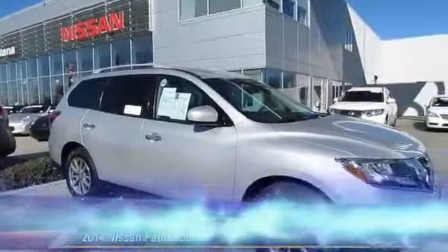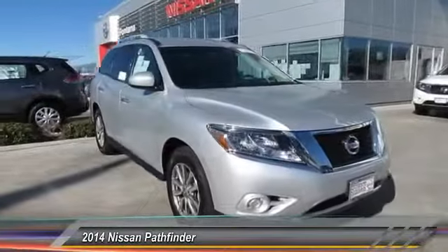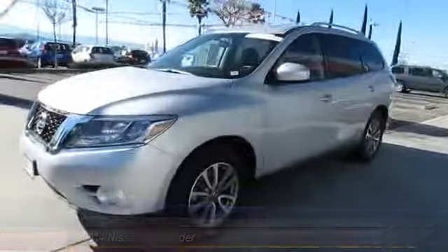The 2014 Pathfinder has a premium interior with three rows of seating for up to seven passengers, as well as versatile seating and cargo configurations. This SUV appeals to both truck lovers.